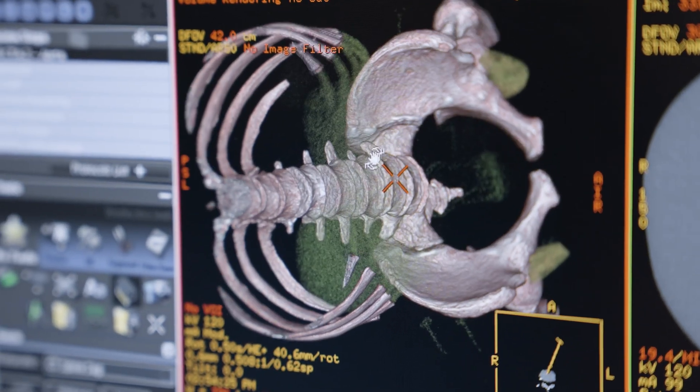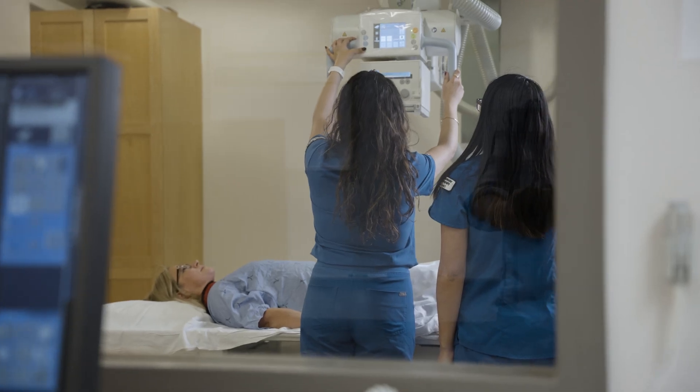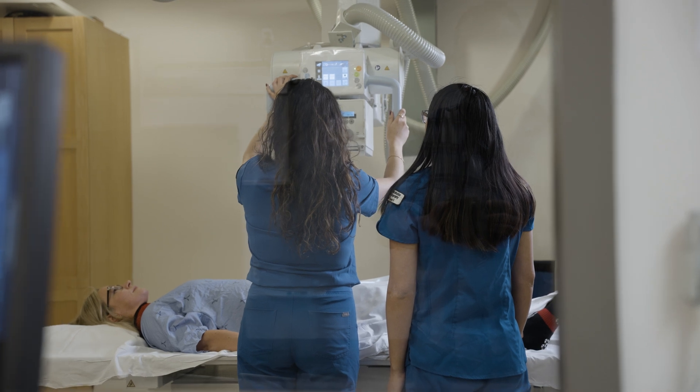Radiography technologists are everywhere — in a clinic or in a hospital. They are part of every single team. They're part of the emergency team, they're part of the ICU team, they're on the floors when patients can't come down, they're running fracture clinics. It's a job where there's just lots of opportunity.